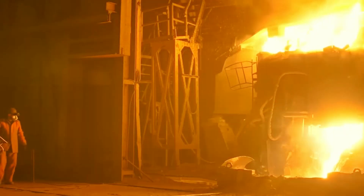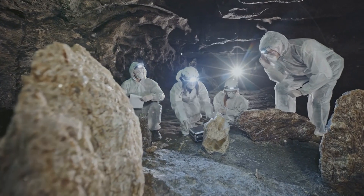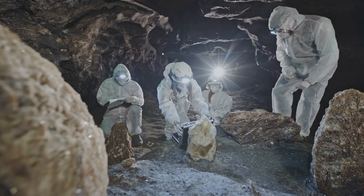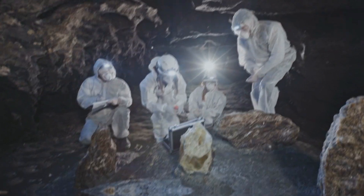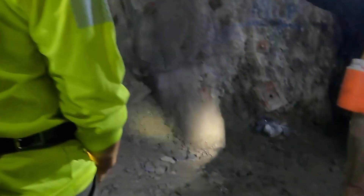The Proano mine operates at a depth of 400 meters underground, where miners work to extract a dark gray material known as acanthite. The task of mining acanthite is extremely difficult and dangerous, requiring workers to brave intense heat, high humidity, and dusty conditions.